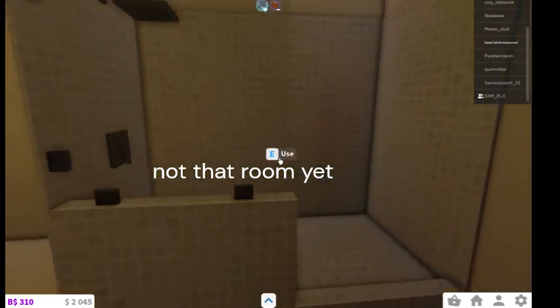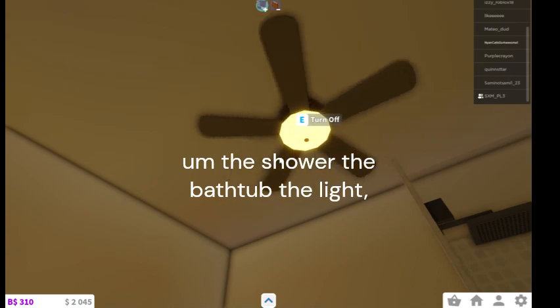Actually not the room yet. The shower, the bathtub, the light.